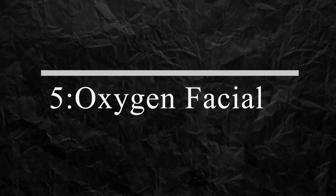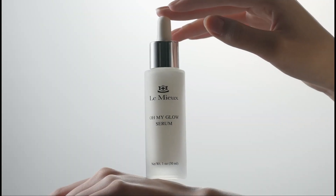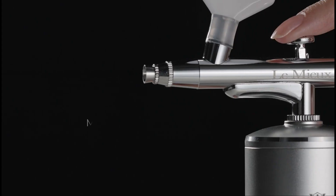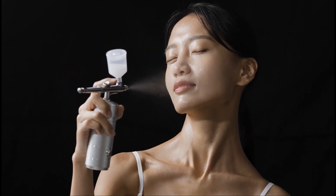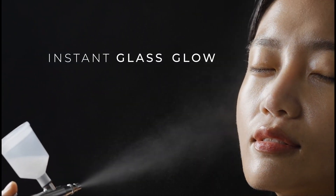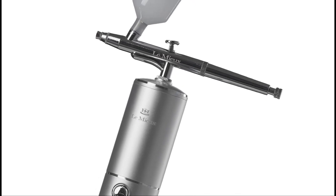Number 5: Oxygen Facial. Lemieux's ionized oxygen infuser is a USB-charged tool that infuses skin with hydrating hyaluronic acid and a diamond powder elixir. Loved by Paris Hilton and Jane Lynch, this spa-like facial device rejuvenates and hydrates the skin, leaving it youthful and glowing. It's a must-have for beauty enthusiasts looking for a luxurious skincare experience at home.